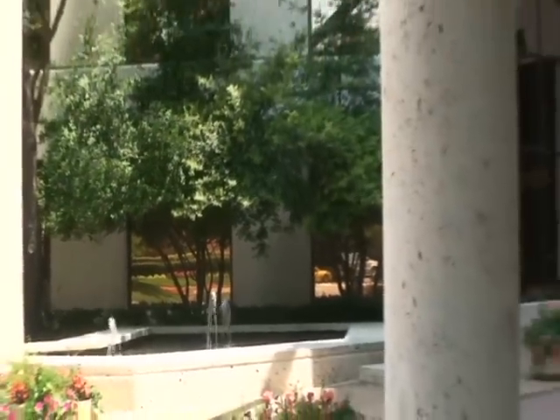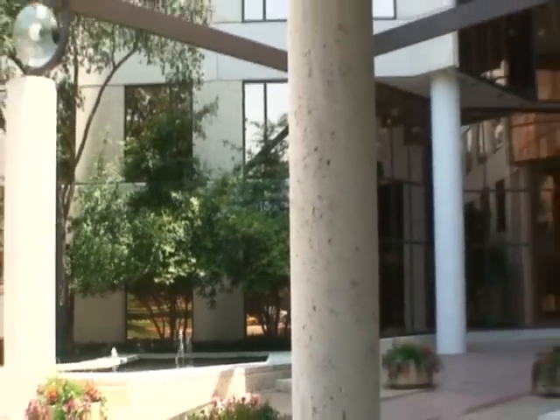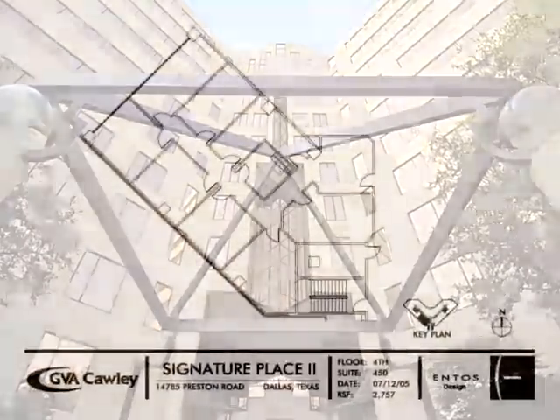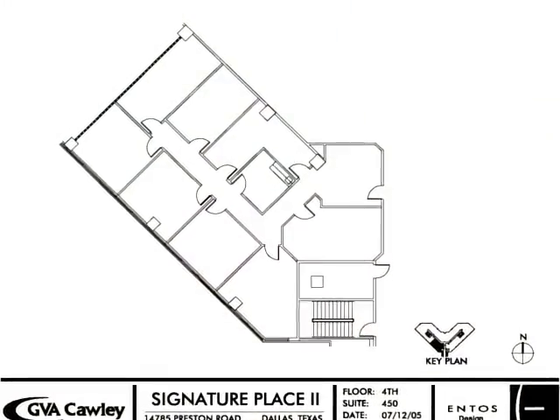Signature Place features high-efficiency HVAC systems with energy management controls, double-pane glass windows, and efficient 23,500 square feet floor plate configurations.